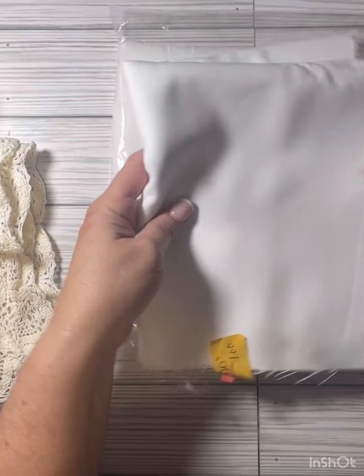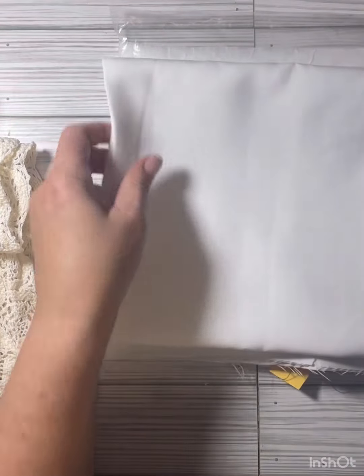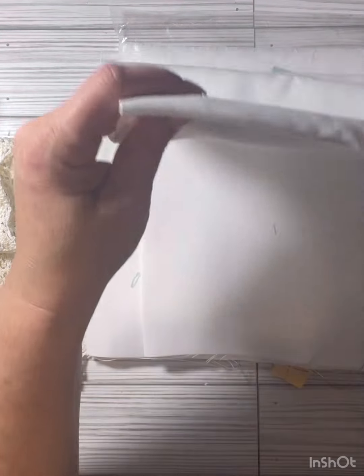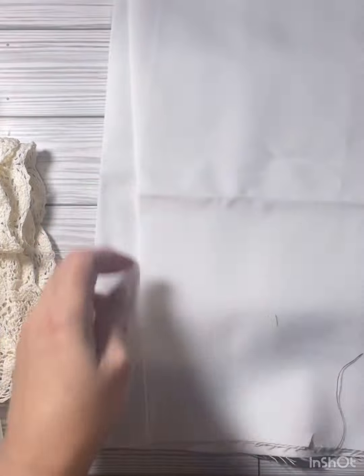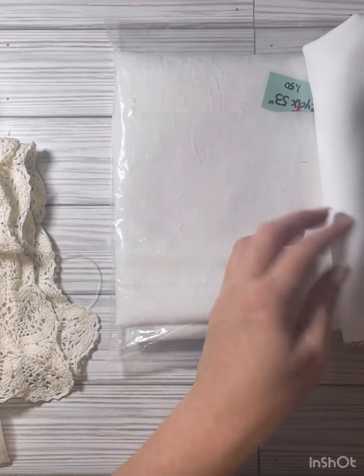Then I picked up this white fabric — a yard of it — because we can always use white. This one is not see-through, and I picked this one up for 50 cents.